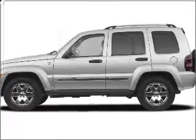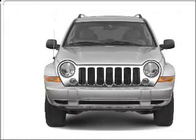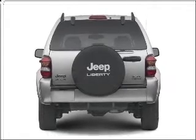Check out this 2007 Jeep Liberty. This is the set of wheels you've been looking for, with a reliable six-cylinder engine that responds smoothly to its automatic transmission. Premium wheels lend a distinctive appearance. You will appreciate the safety feature of anti-lock brakes.